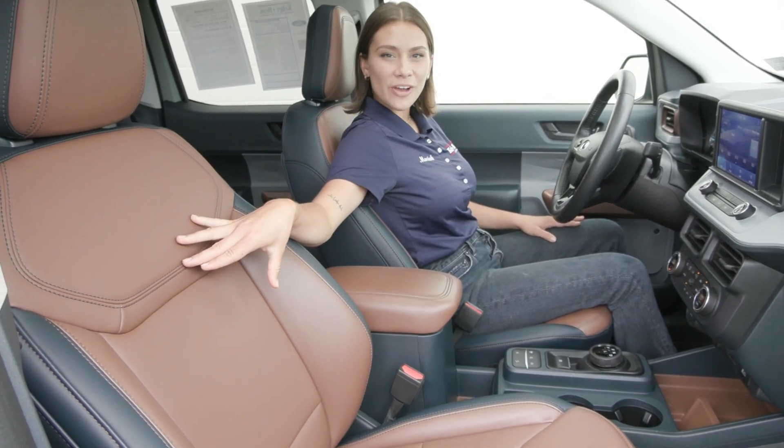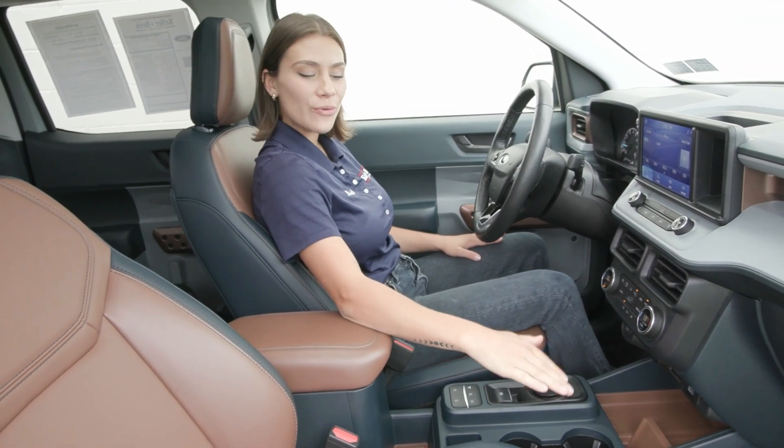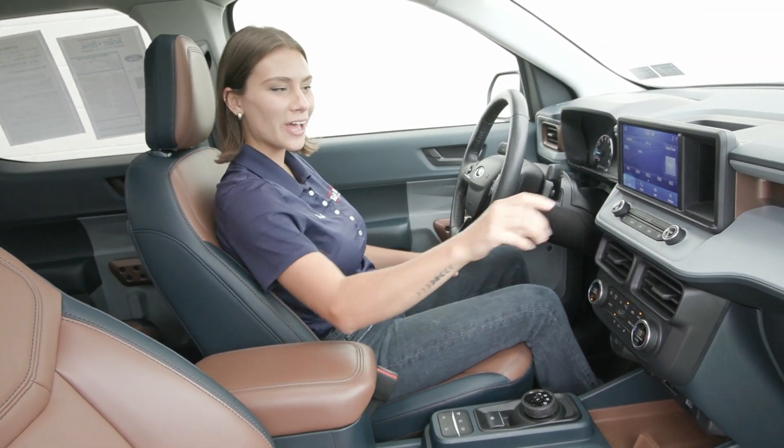Inside you have the desert brown interior with the navy pier. You also have the all-weather mats down below in the front and the back, as well as the sunroof overhead.